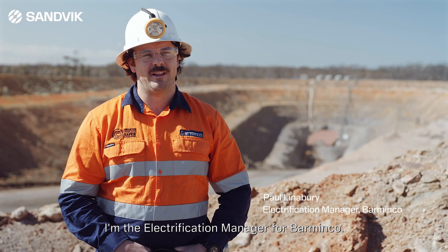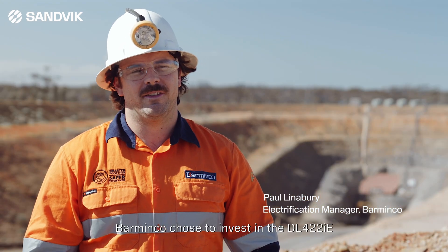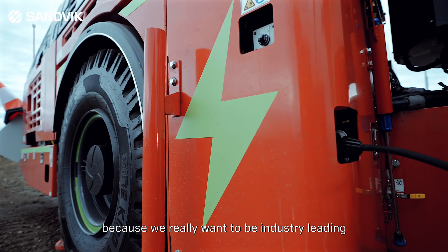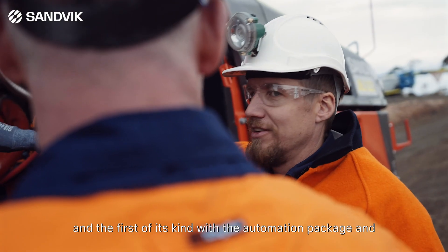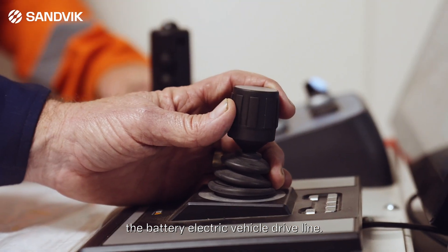My name is Paul Linebrey. I'm the electrification manager for Barminco. Barminco chose to invest in the DL422IE because we really want to be industry leading, and this drill was the first of its kind in Australia and the first of its kind with the automation package and the battery electric vehicle driveline.